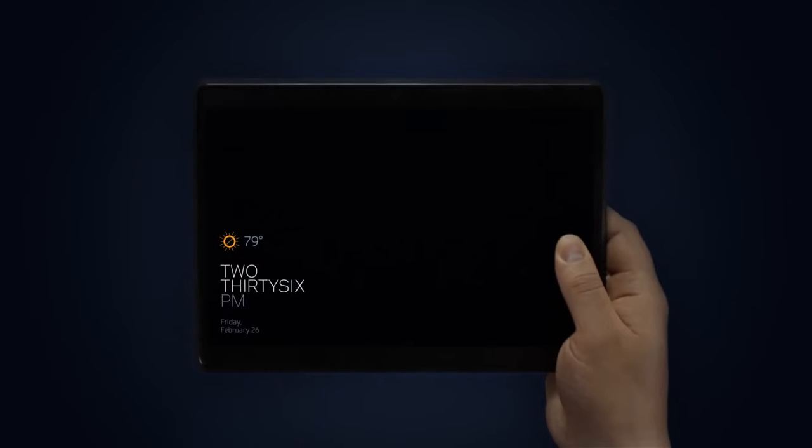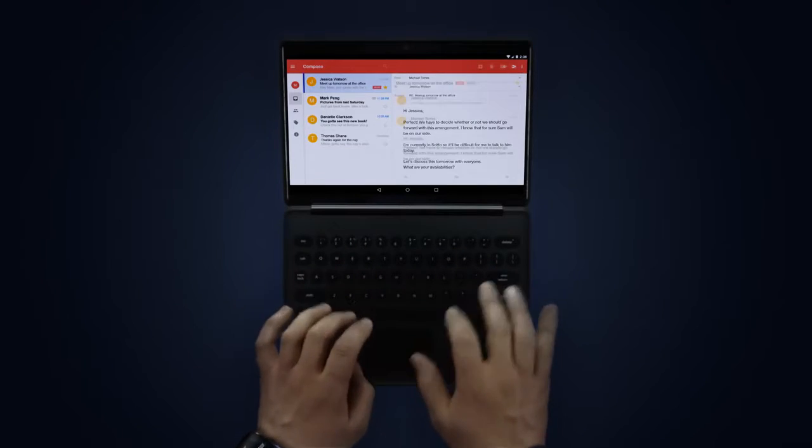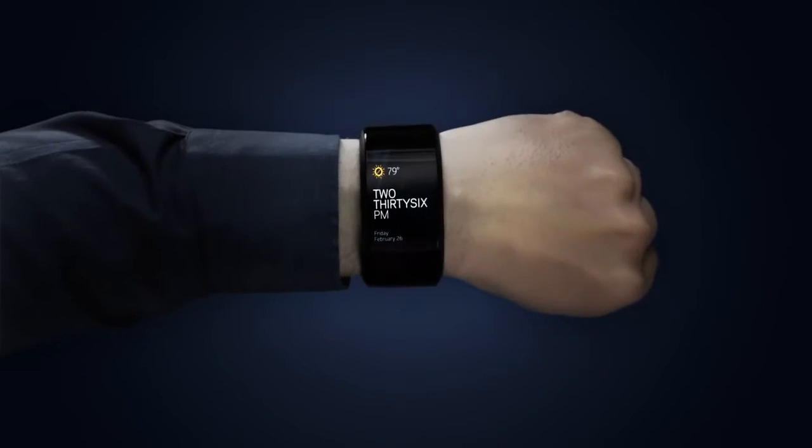If I need a bigger screen, I can grab a tab screen, or I can plug it into this keyboard if I want to be more productive. I can even use this dongle to turn any existing TV into another screen for my wrist.